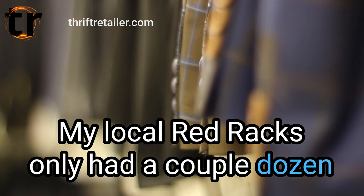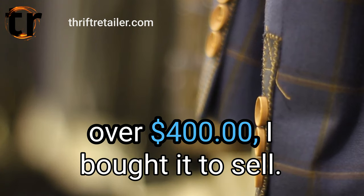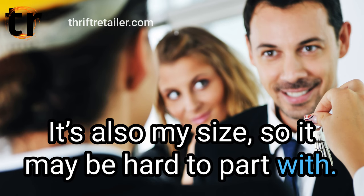My local Red Racks only had a couple dozen suits on a recent visit. There was an Armani easily valued at over $400. I bought it to sell — I'll do a post on that once it sells. It's also my size so it may be hard to part with.